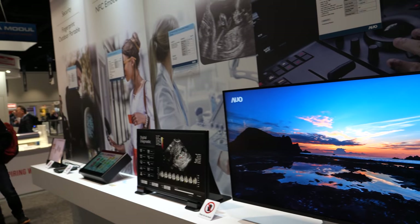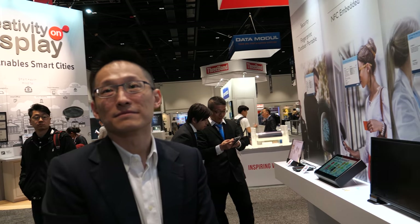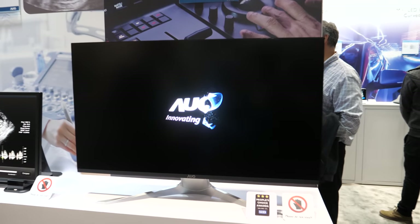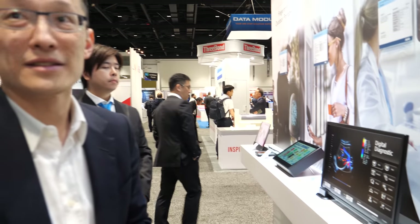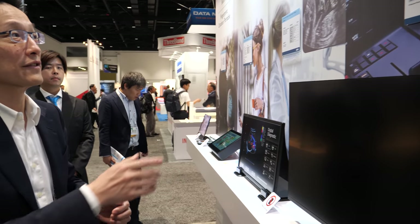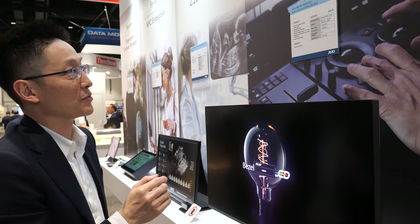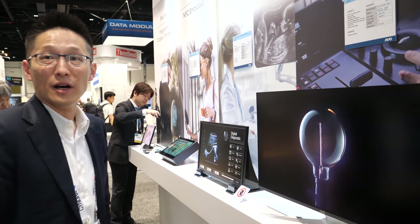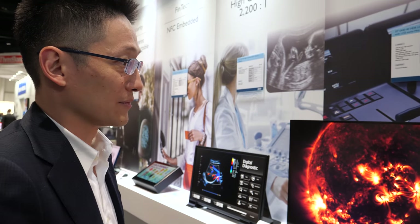Two or three years ago, standard local dimming was around 196 zones. Now AUO has reached 1,152 — a big jump enabled by Mini-LED integration. This brings better blacks, better localized colors, better off-angle performance, and higher peak brightness. The gaming monitor also covers over 100% NTSC color gamut. AUO offers 4K personal monitors as well as curved gaming monitors.